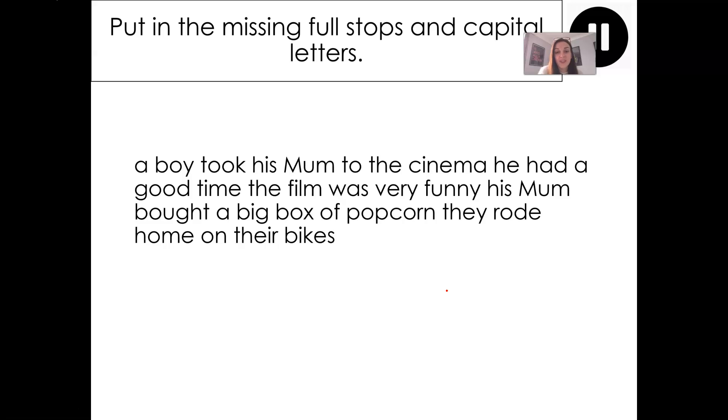Let's try the first one together. Looking at my sentence, what's the first thing that you can notice is missing? Say it out loud. A capital letter. So here I need to use a capital A. A boy took his mum to the cinema. He had — can you see here? A boy took his mum to the cinema is one complete idea. When I go on to this word 'he', I'm actually introducing a new person, so I must use a full stop here. And what do I do to this word? That's right — I change it to a capital letter. Capital H for he. He had a good time. I don't want to go through this much more because I would like you to have a go at correcting it yourself.